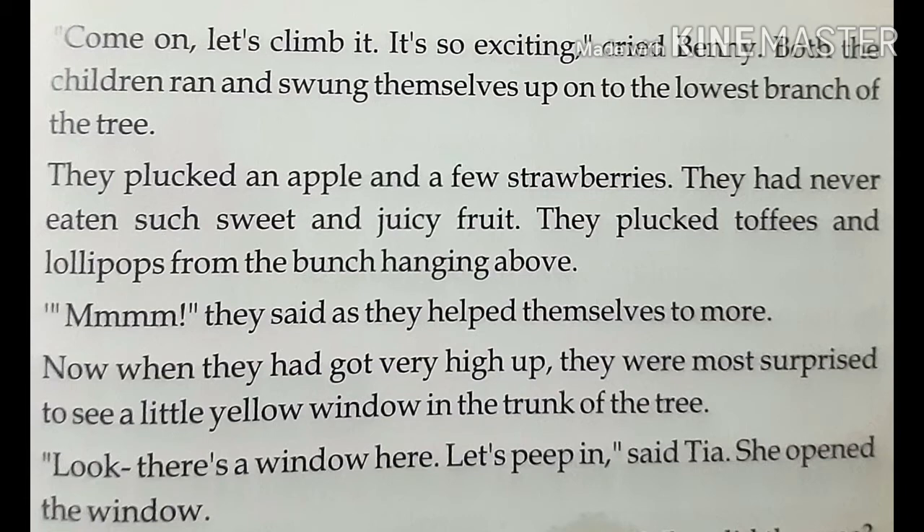Both the children ran and swung themselves up onto the lowest branch of the tree. They plucked an apple and a few strawberries. They had never eaten such sweet and juicy fruit. They plucked toffees and lollipops from the branch hanging above. Mmm, they said as they helped themselves to more.